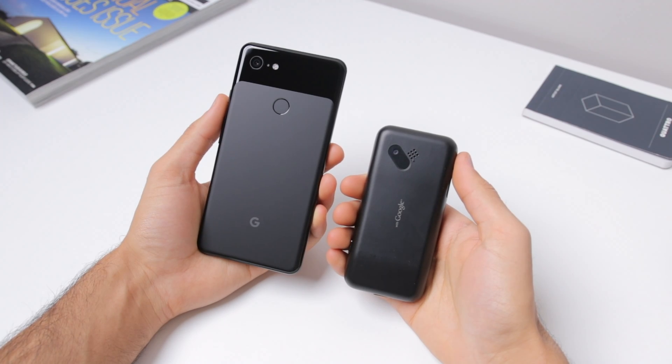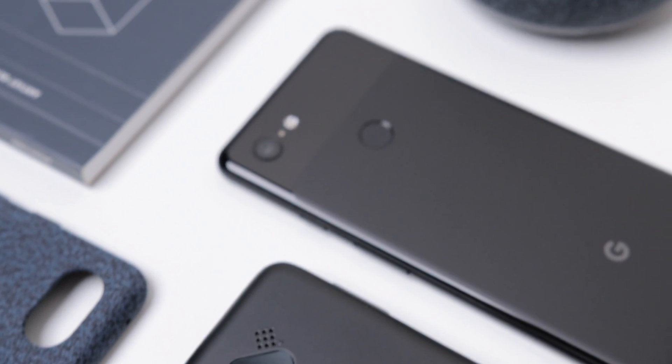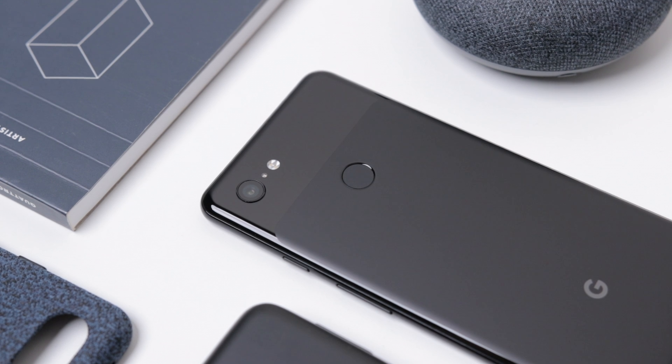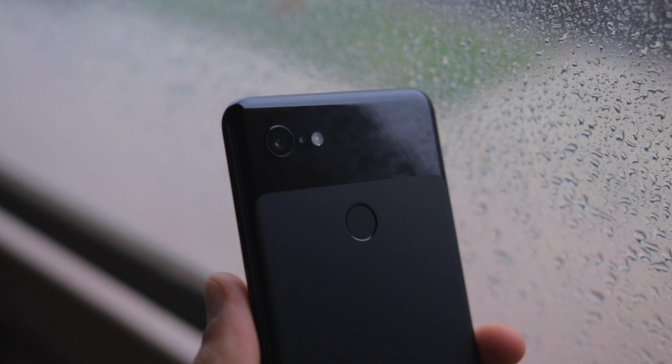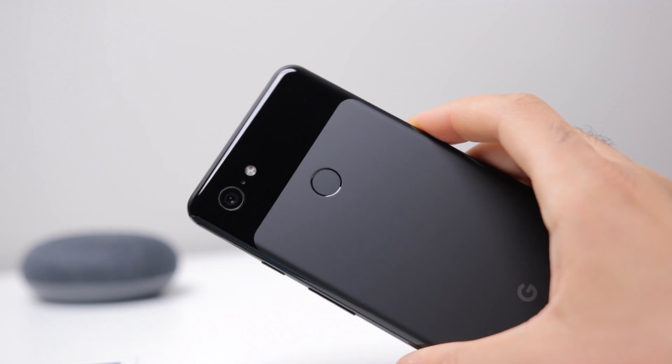Let's take a closer look. First, let's talk about design and build quality evolution. We've gone from full plastic builds to premium glass-on-glass and metal builds here on the Pixel 3 XL. We also have major design and hardware differences like stereo speakers, water resistance, a fingerprint scanner, that notch, and of course a lot more as well.